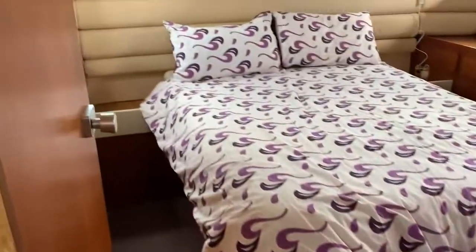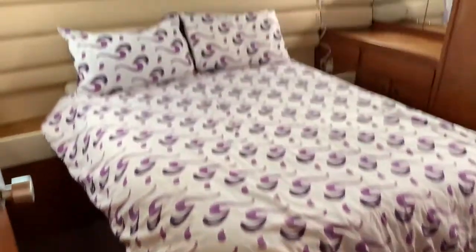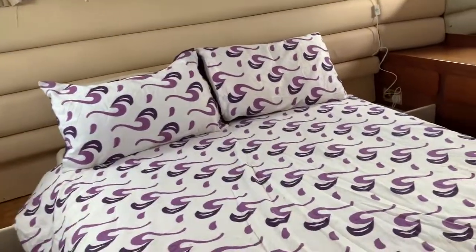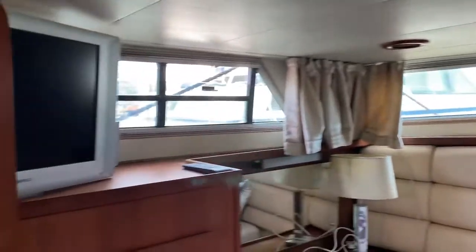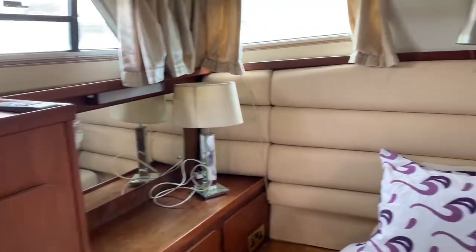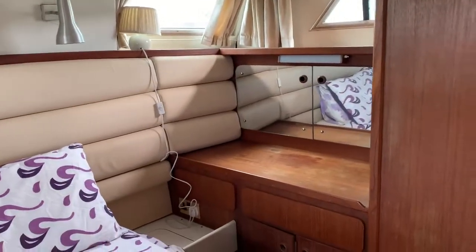We then go through to the master aft cabin. It's a good size with an island bed and windows all the way around. There's storage on both sides, electric points, and dressing table areas.